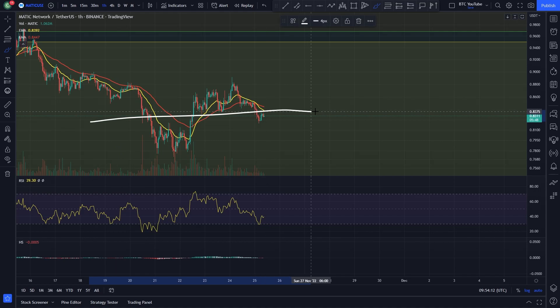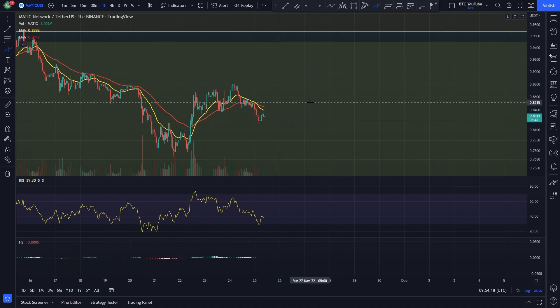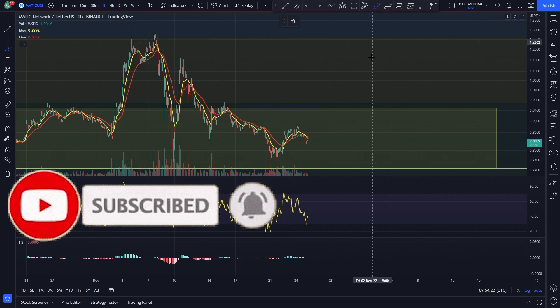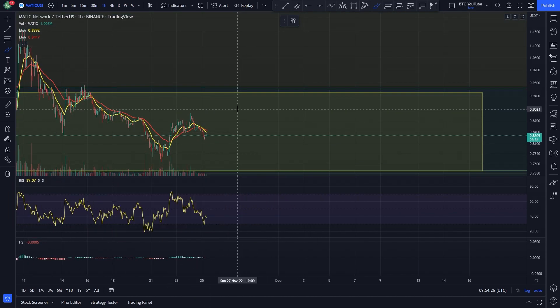Now we're looking like we're having a little retracement back down, probably to this previous resistance acting as support at around 80-81 cents. Polygon right now is very clearly just chopping sideways in a range. As we always say, the targets for now will be the top and the bottom of the range in around these Fibonacci levels, until we see ourselves breaking out, back-testing, and continuing.